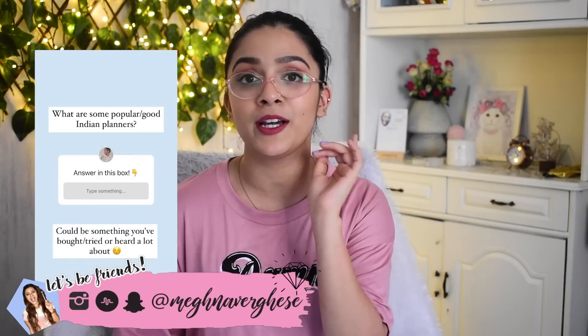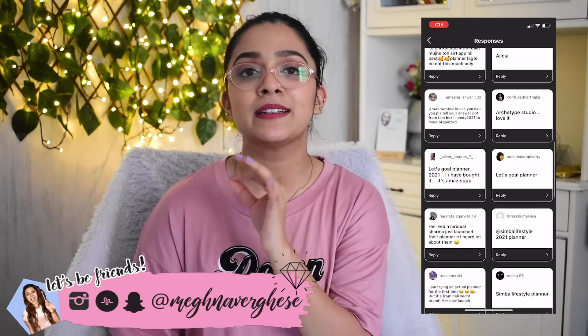So I went on Instagram and asked all of you what your favorite Indian planners are, and the response was crazy — there were so many planners I had no idea about. I thought I'd explore all these options you suggested so that anyone viewing this video can find it easier to make a decision on which planner to go for. Initially I didn't want to make this video because I don't have the planners with me to compare. Take this video with a pinch of salt — it's not facts, it's just my first impressions and thoughts.